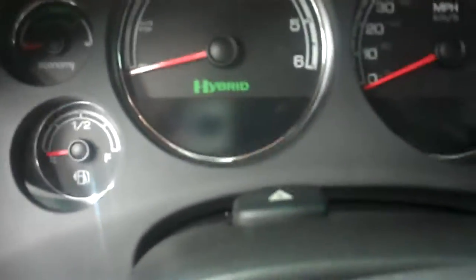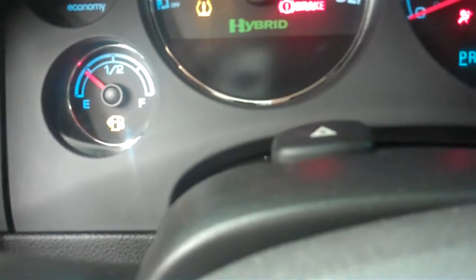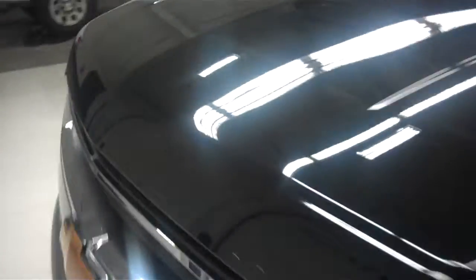Very clean vehicle throughout. Go ahead and start it up now — take a look at the odometer: 81,604 miles. Taking a look underneath the hood, you will notice how quiet this motor is. Here's the hybrid system and there's the Vortec motor.